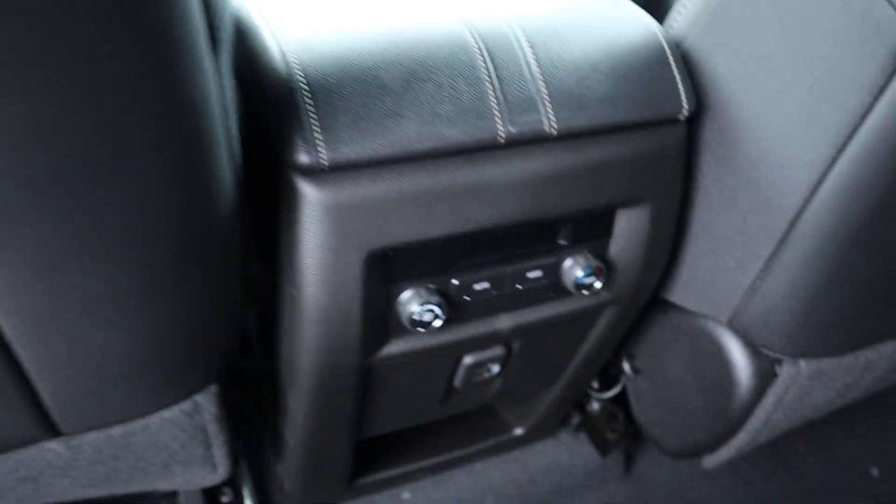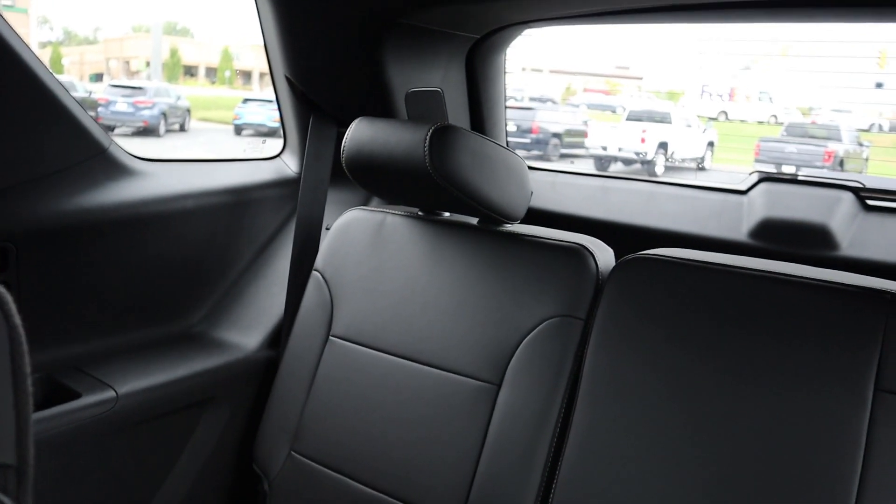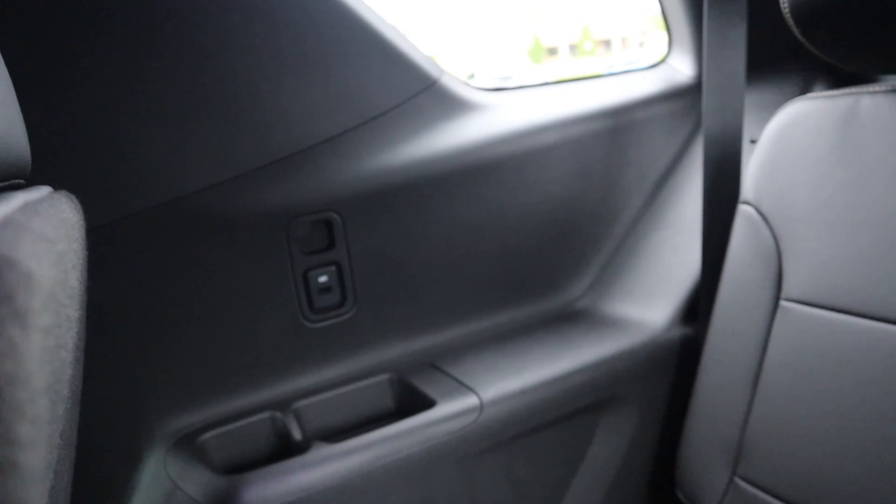There's a storage pocket right there. We've got the climate control here for the second and third row. As for the third row, you can see we've got the same seats in the back. There's a USB port right there, and then there is ventilation on the ceiling.